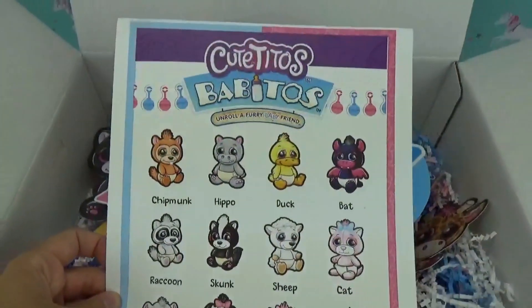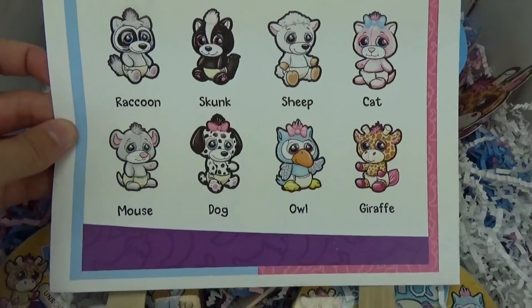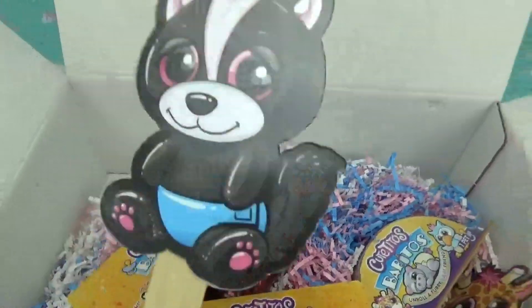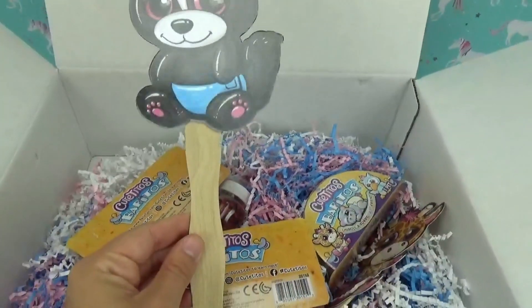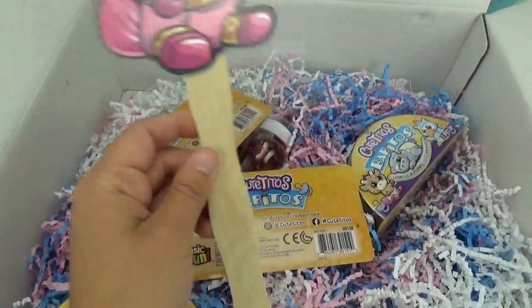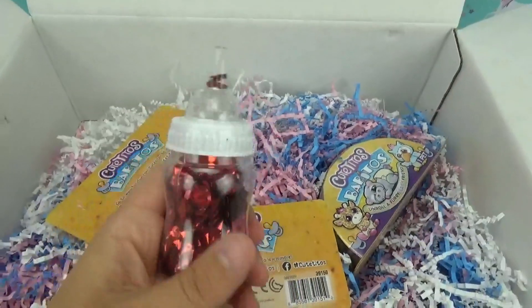We also got a super cute checklist — these must be all of the Cutetitos you can collect. It's a girl, it's a boy — these are so cute! It looks like we got a little skunk with a blue diaper, so he's probably a boy, and this one looks like a girl giraffe. We even have a little baby bottle full of glitter!